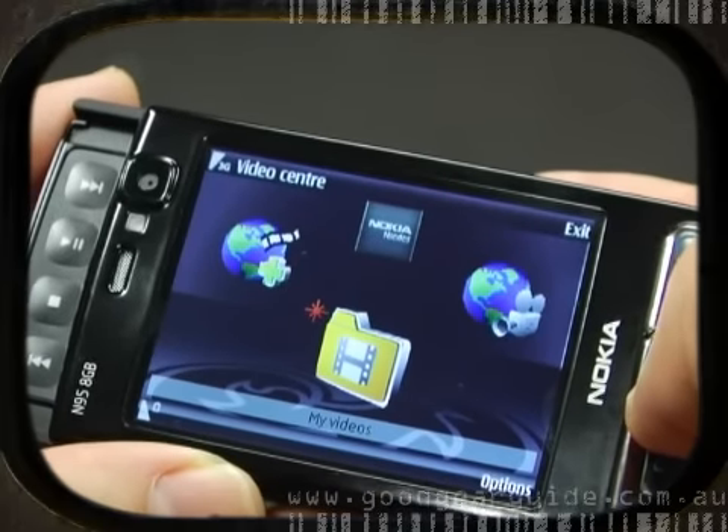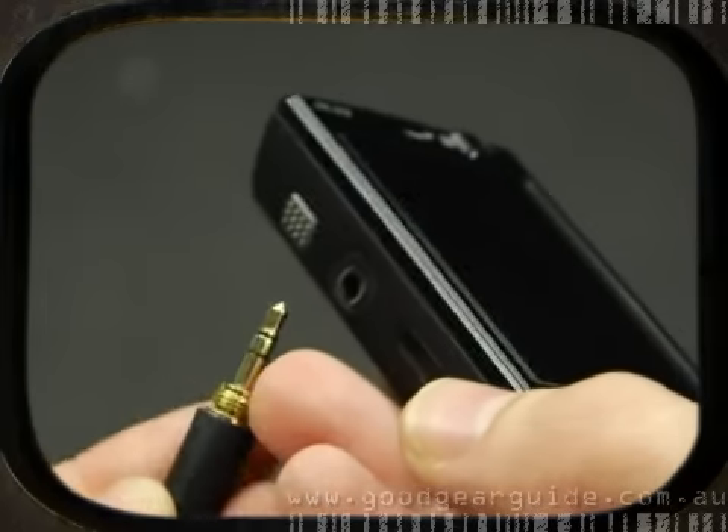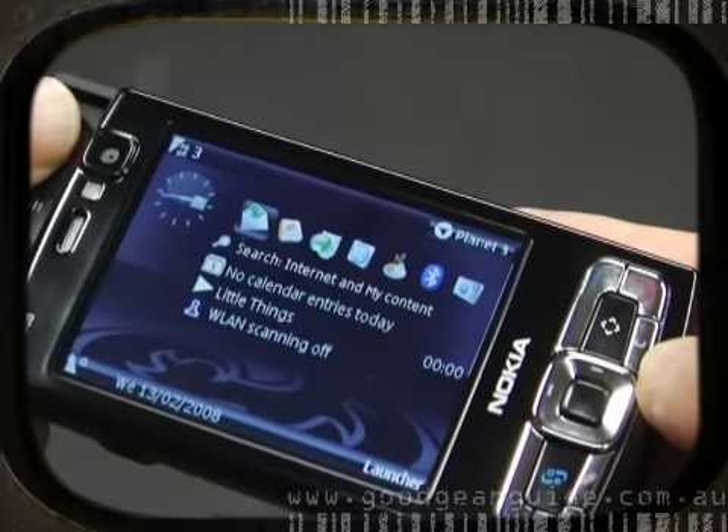As you would expect, this phone includes both music and video players, supporting a multitude of file formats. A 3.5mm headphone jack is fitted as standard, which is a huge plus for serious music fans. You also get an FM radio, but like all mobile phones, you'll need to use the headphones for this, as they double as an FM antenna.